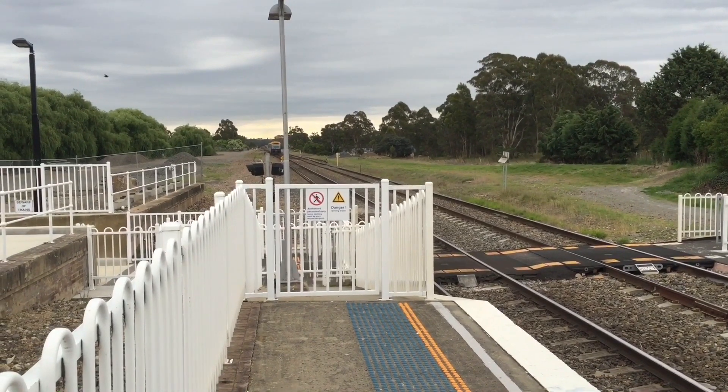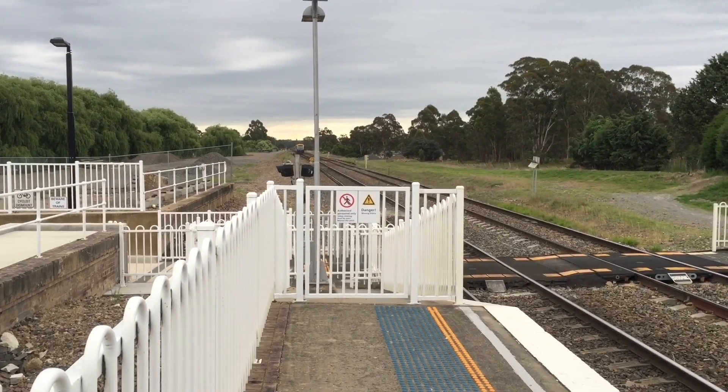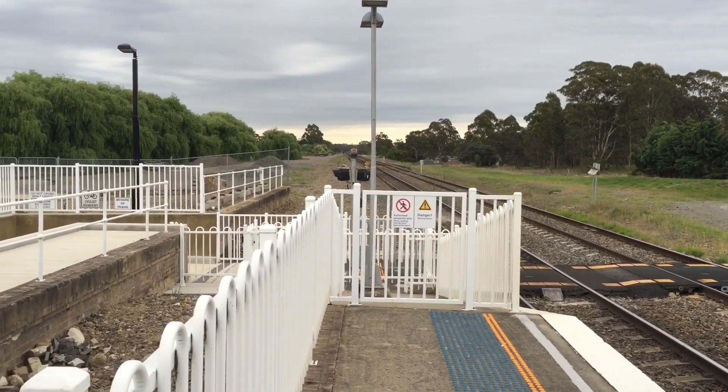And that was the Canberra Explorer. Its next stop will be Goulburn, followed by Queanbeyan and Canberra.